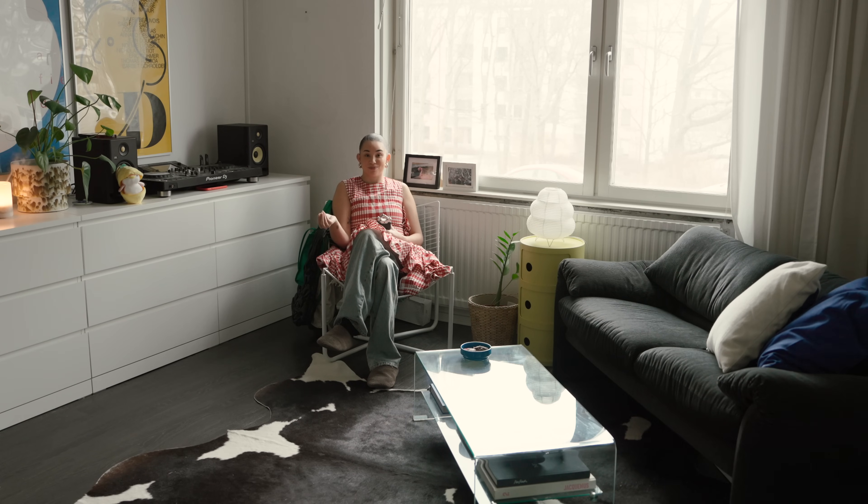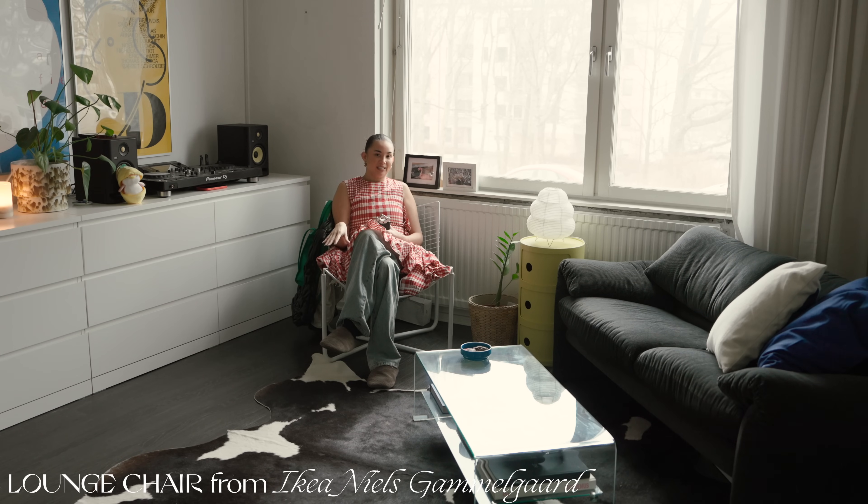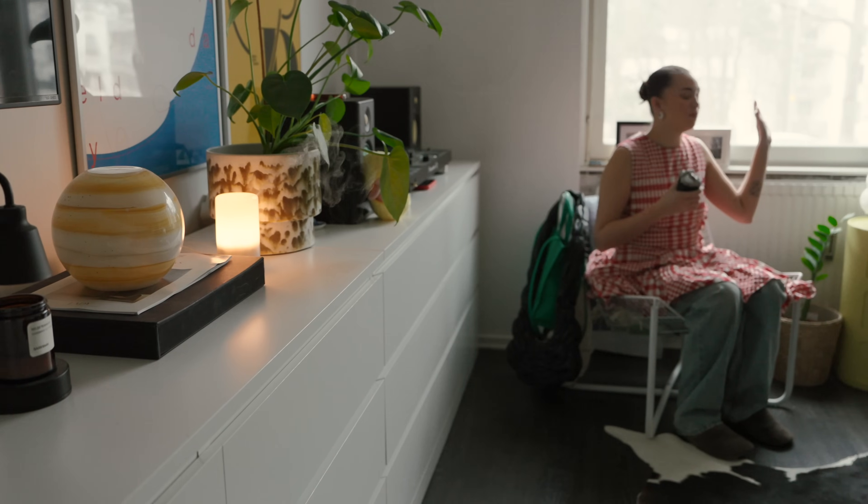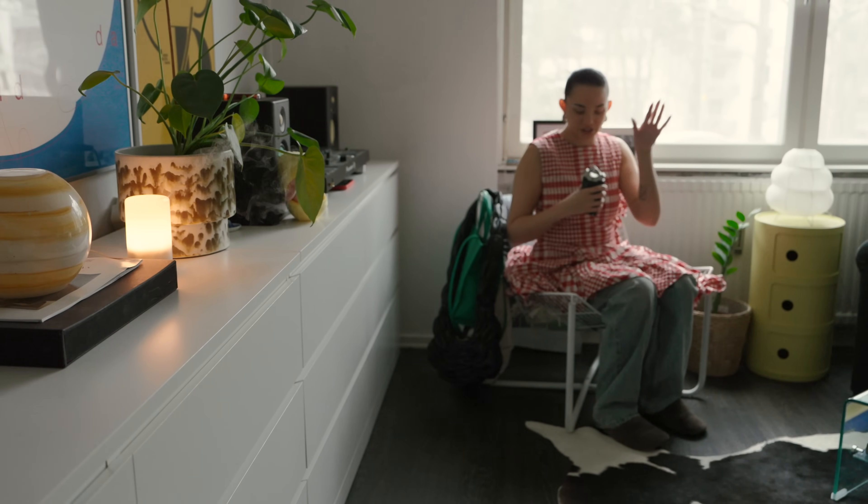My friends give me shit when I say 'the living room' because it really technically is only one room. This is the lounge chair that I never sit in — no one sits in this. This is the chair that houses all the jackets, all the clothes, but I cleaned it up for the video.